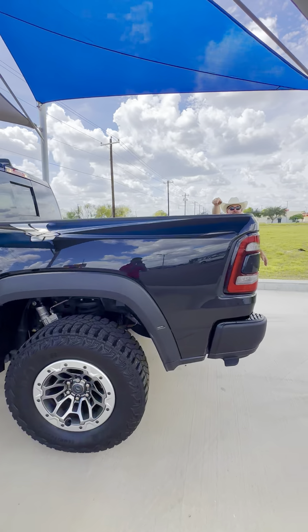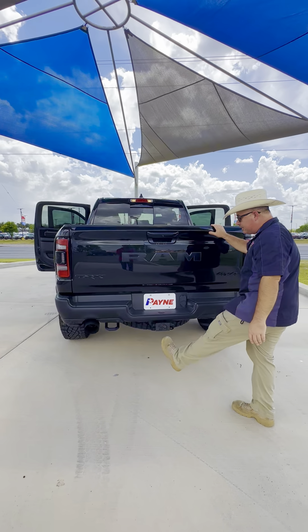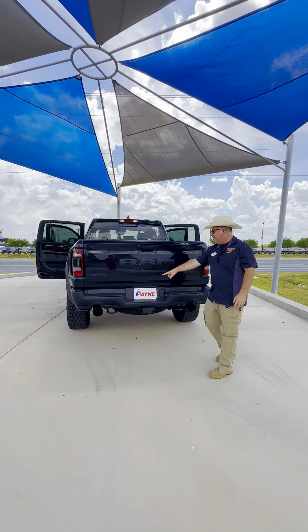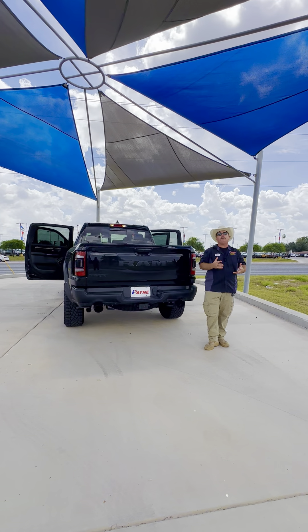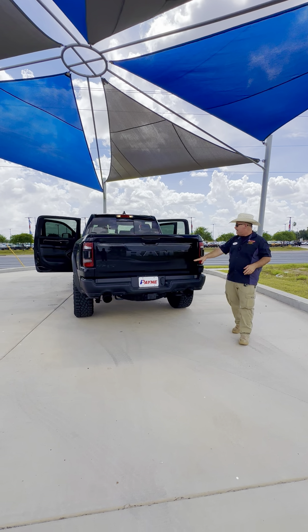Coated bed with rails in the back that do have our tie-down cleats. We do have lights in the back as well. Front and back, ready for a trailer. And twin exhaust — let that Hemi breathe.